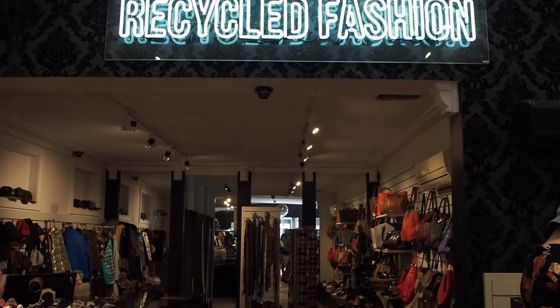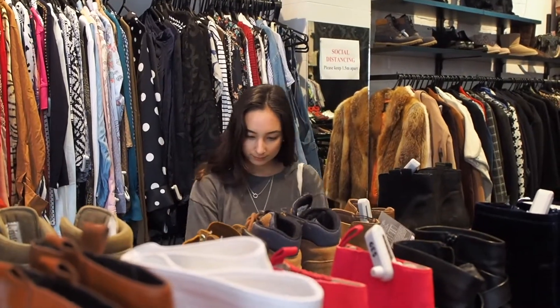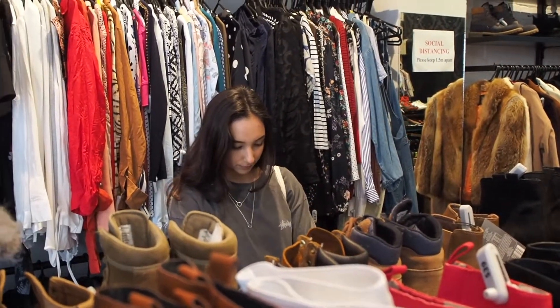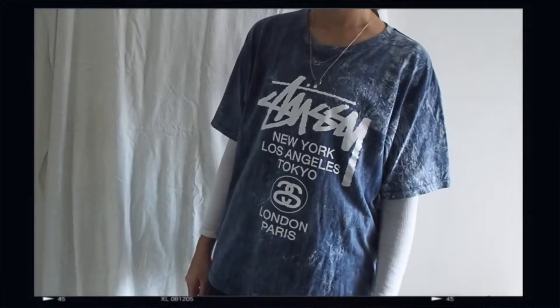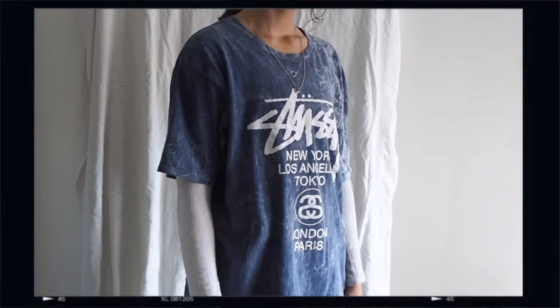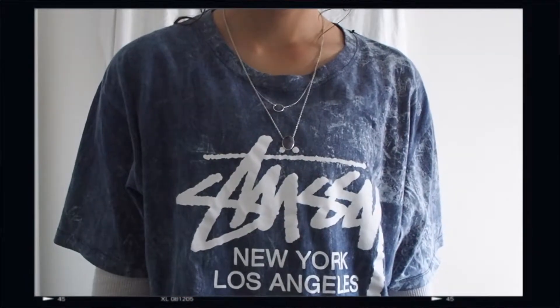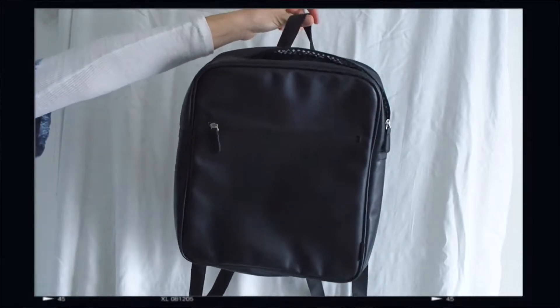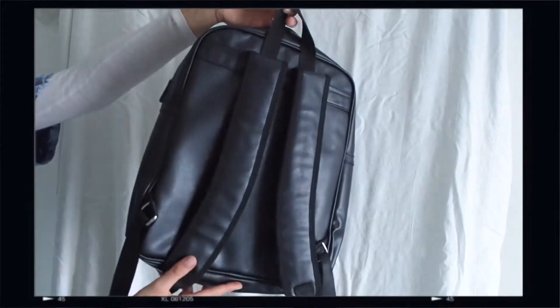Next up we went to a place called U-Turn, where I found my first two thrifts of the day. The first one was this tie-dye t-shirt — it's definitely more of an oversized look, which I think looks pretty cool with a white long sleeve worn underneath. Another piece I bought here is this minimalistic laptop bag, which is absolutely essential to my student life and I'm so glad I got it.